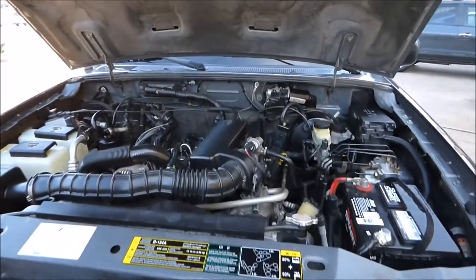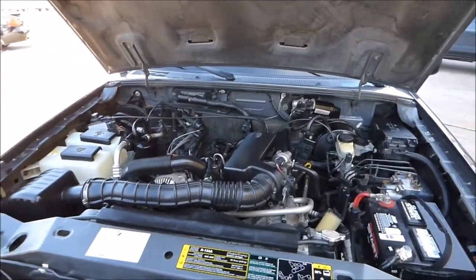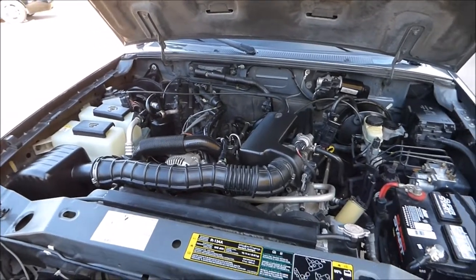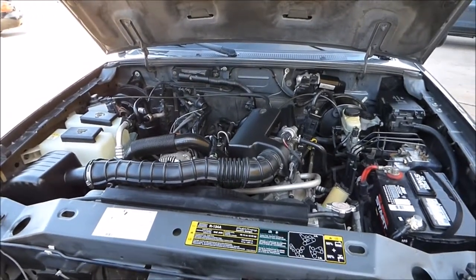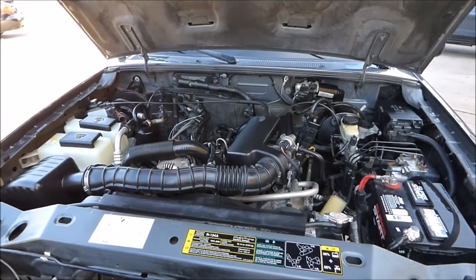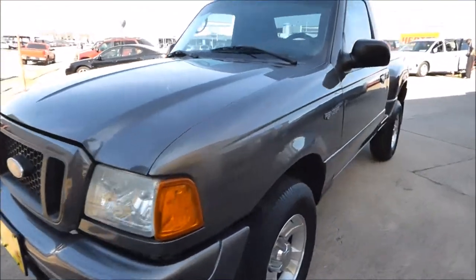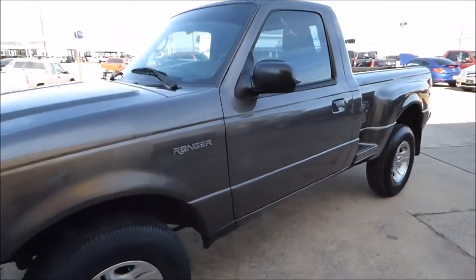Under the hood, it's got Ford's well-proven 3.0-liter V6 engine. Puts out 148 horsepower, can tow about 2,000 pounds, runs and drives great. We didn't have to do anything mechanically to this vehicle. It's a two-owner truck, bought here locally, clean Carfax on it.